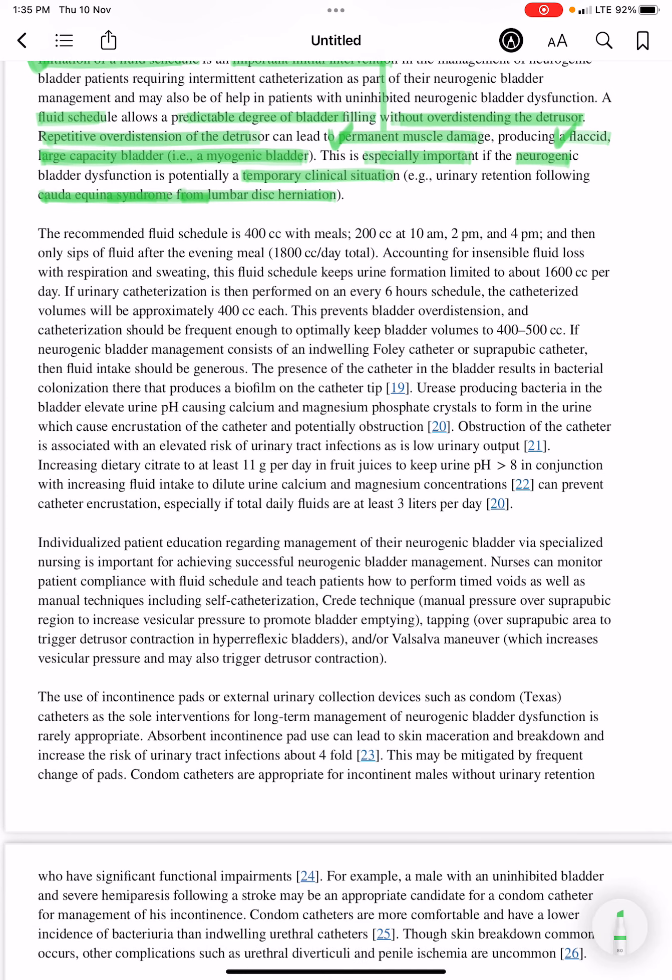The recommended fluid schedule is 400 cc with meals, 200 cc at 10 am, 200 cc at 2 pm, and 200 cc at 4 pm, with only sips of fluid after the evening meal. This totals approximately 1800 cc per day.